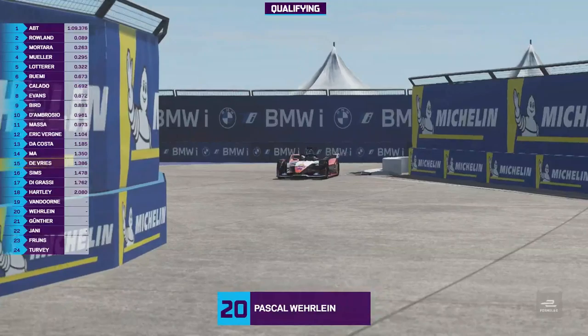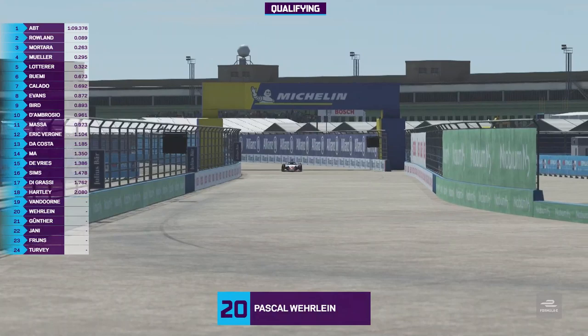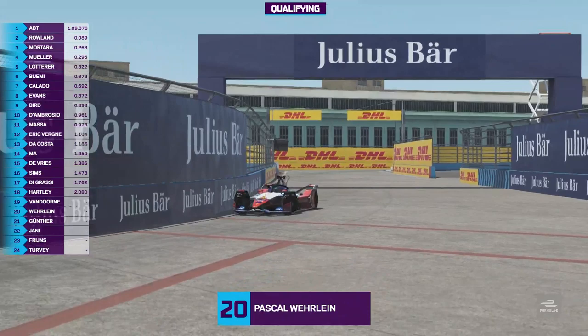Well, he's started second on the grid, but now in group four we have got the front runners out there. All eyes on Pascal Wehrlein, the championship leader, of course at his home race as well. He's down at turn six — you can see the attack mode branding there, but not using attack mode in this championship in the Race at Home Challenge.